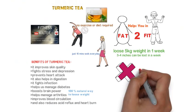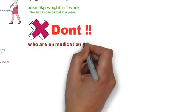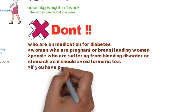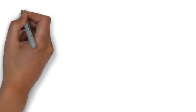It is a natural way to lose weight and this tea is very beneficial, but should not be taken by people who are on medication for diabetes, women who are pregnant or breastfeeding, or people suffering from bleeding disorder or stomach acid. If you have problems with gallbladder, avoid taking the tea.